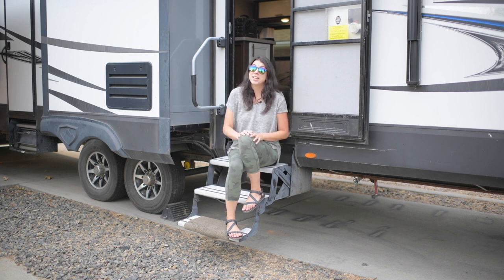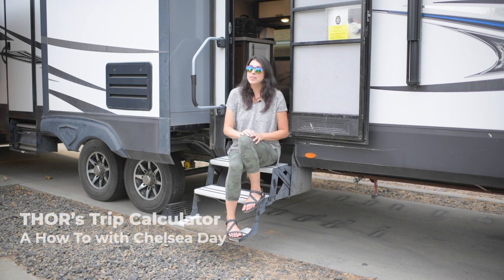In many cases, RVing to your destination can save a ton of money in dining and lodging. If you want to examine costs before your next trip, use Thor's handy new Trip Calculator.